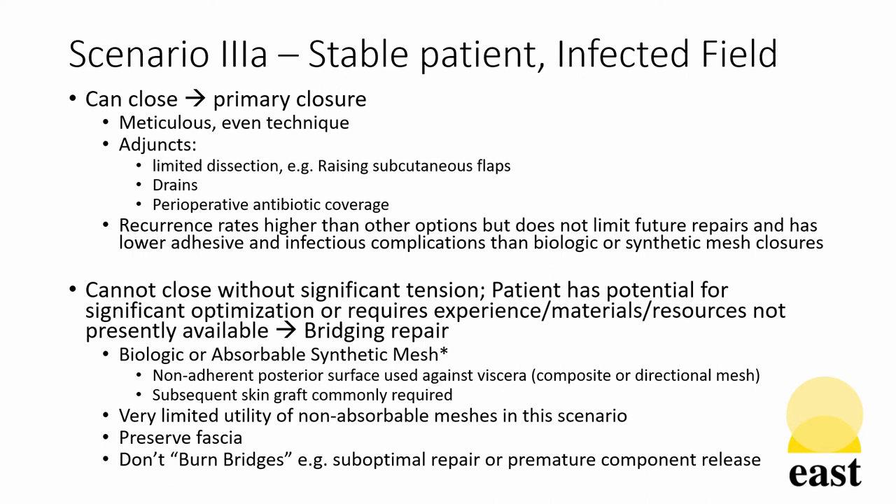In the third scenario, this should be considered in two parts. In the first part, the stable patient with an infected field that can be closed should be closed with a primary closing technique. Using meticulous even technique maximizes the benefit of this. Adjuncts including limited dissection, perioperative antibiotics, and drains can be considered. Recurrence rates are higher than other options, but this does not limit future repairs in terms of burning bridges of fascial planes and has lower adhesive and infectious complications than mesh closures.